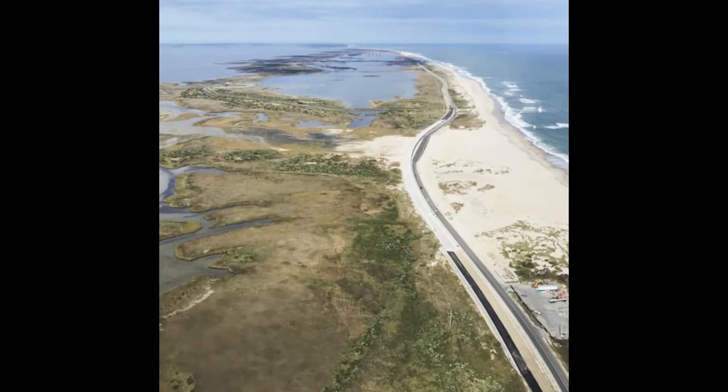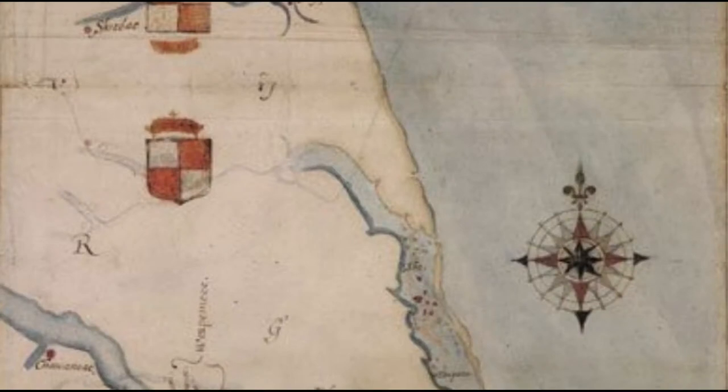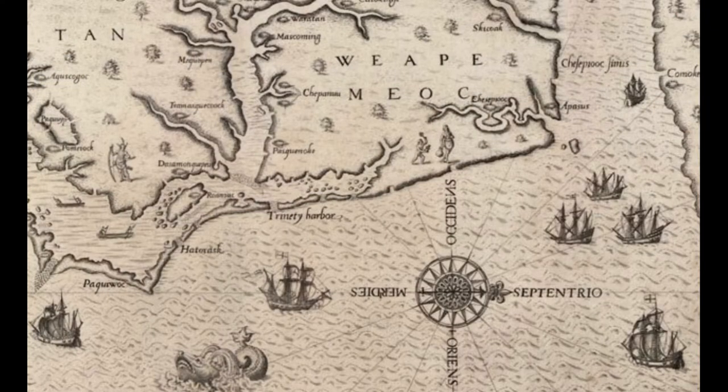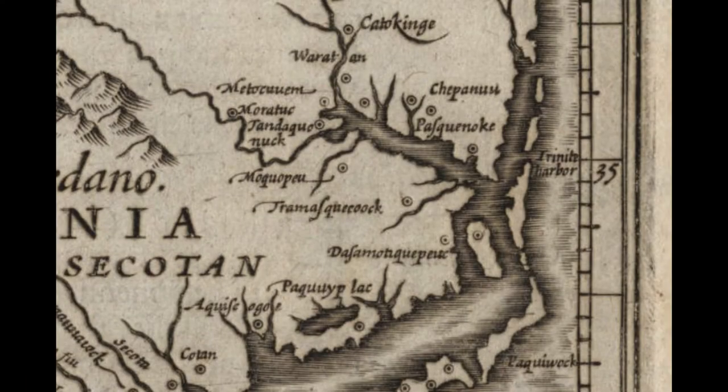New Inlet would eventually close in 2013. As for Currituck Inlet, one way other than William Byrd's writings to track its history is through maps. There are a bunch of maps showing Currituck Inlet beginning in 1584 — this map here shows it as the northernmost inlet. Then we have this 1585 map where north faces right, and Currituck Inlet is the farthest one to the right. Trinity Harbor is mentioned on several of these maps in the late 1500s through the early 1600s — it was obviously an important harbor at the time.